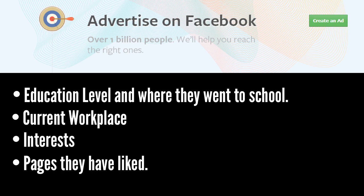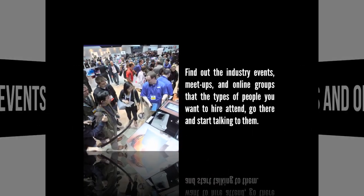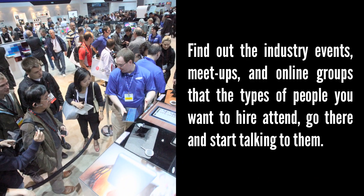Number four: industry events and online groups. Find out the industry events, meetups, and online groups that the types of people you want to hire attend, and go there and start talking to people. LinkedIn groups are another great resource here.